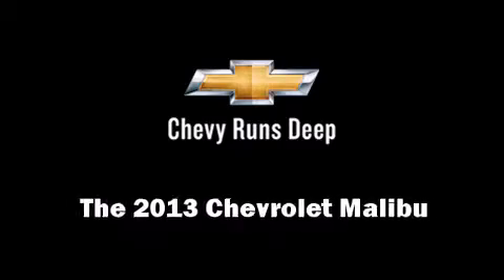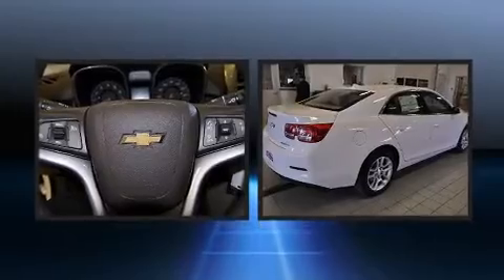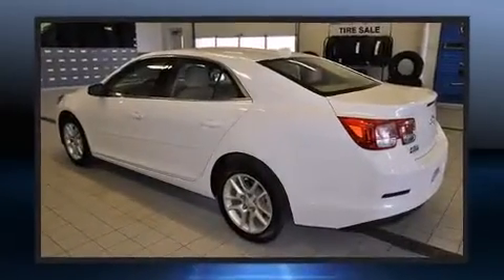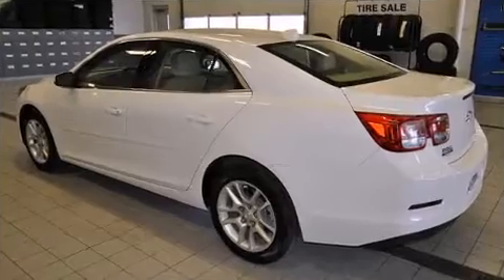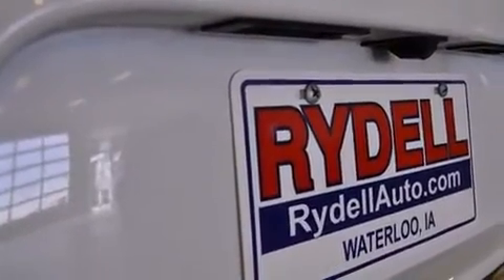The 2013 Chevrolet Malibu — this four-door, five-passenger sedan is waiting for you to take home. Under the hood you'll find a four-cylinder engine with more than 170 horsepower, providing a smooth and predictable driving experience.